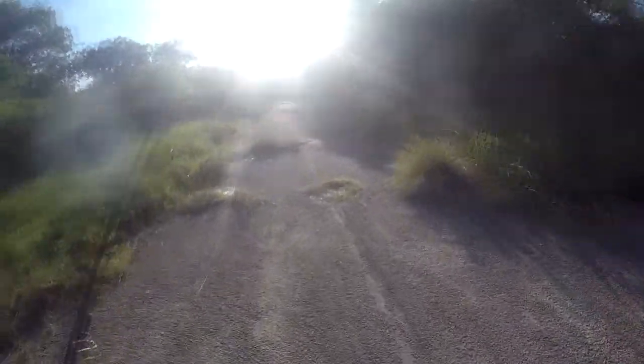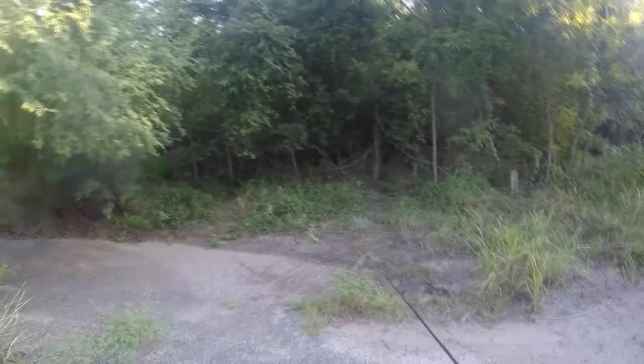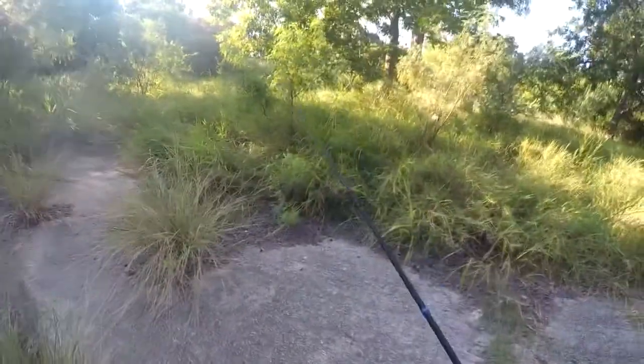This is an old abandoned road nobody uses anymore — it's cut off. There are manhole covers, sewers, storm drains, and there's an old fire hydrant over there too. All kinds of stuff over here; I don't know if there's anywhere to fish.